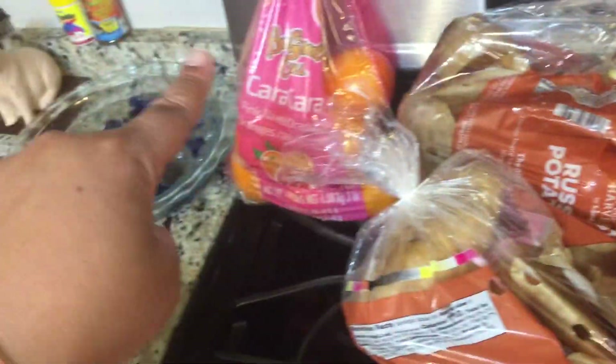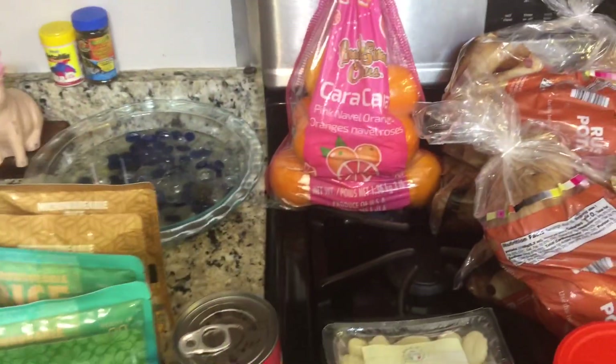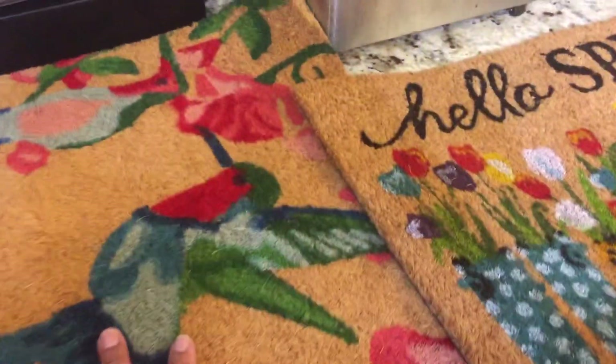Then some Cara Cara oranges, which were $2.99. And at Lidl they had a springtime sale going on.